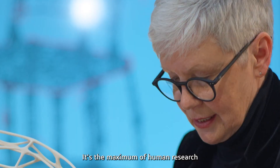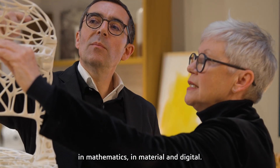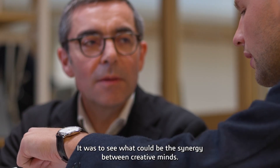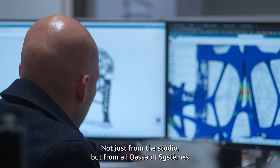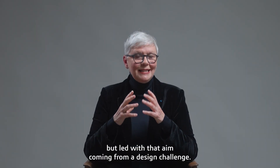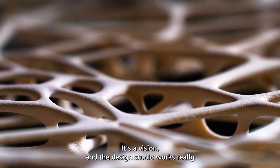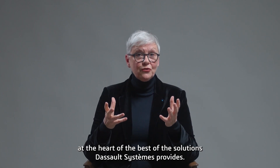It's the maximum of human research in mathematics, in material, in digital — here, in this simple chair, you have the best of us. It was about seeing what the synergy could be between creative minds, not just from the studio but from all of Dassault Systems, led with the aim of a design challenge — a concept of design that can only be led by a few minds. It's a vision, and the design studio works at the heart of the best solutions Dassault Systems provides.